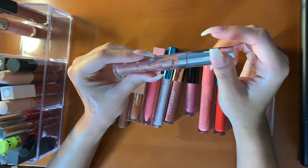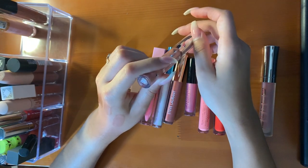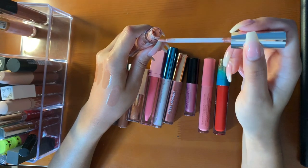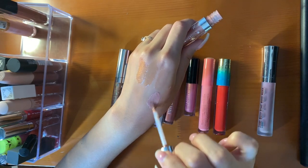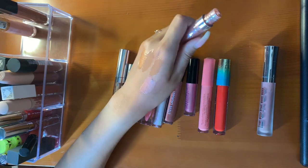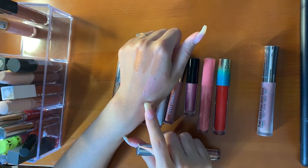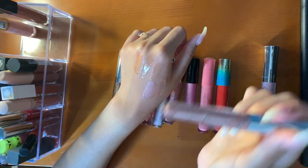This is the ColourPop x Kathleen Lights Ultra Gloss. I'm not a fan of the wand applicator, but this one has not gone crazy on me. This is very opaque — it's kind of duochrome-y with gold shimmers in it. Very pretty with a lip liner. The formula is amazing.